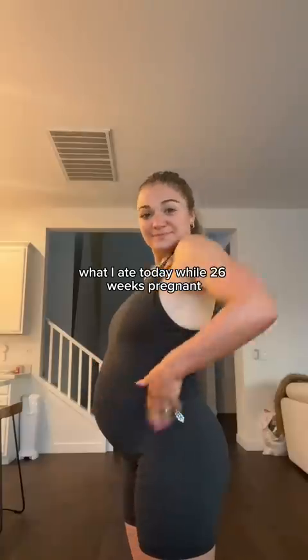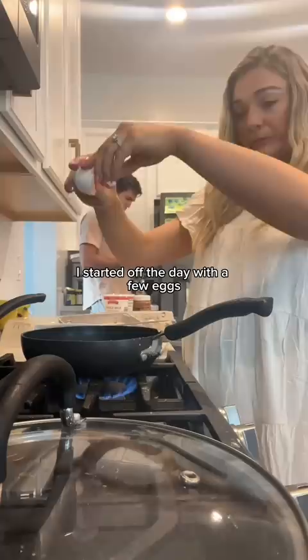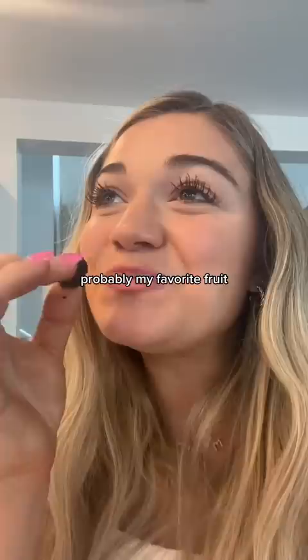What I ate today while 26 weeks pregnant and also nursing. I started off the day with a few eggs, a homemade cinnamon streusel muffin, and some blackberries. I always get a bunch of these when they're on sale — probably my favorite fruit. Then I had my coffee with creamer.